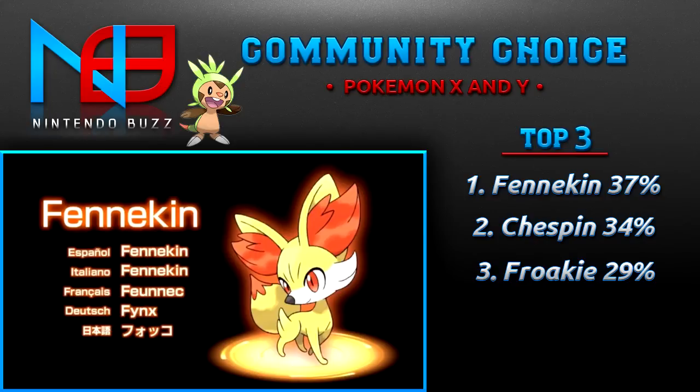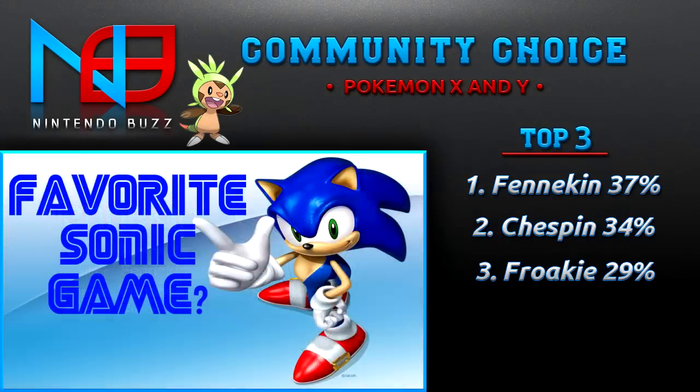Next week's question is going to be: what is your favorite Sonic game? Now you may be thinking, Sonic's not a first-party Nintendo — well, it used to not be, but now it kind of is. I'm just going to throw it out there. I know it's not first party, but what is your favorite Sonic game? I will say you cannot vote for Mario and Sonic at the Olympic Games.